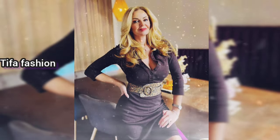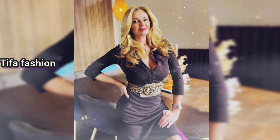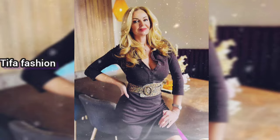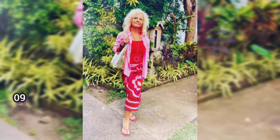Next, a woman is seen in the living room wearing a black long sleeve dress with a light brown belt. She is wearing a watch and has long blonde hair — she looks very charming.